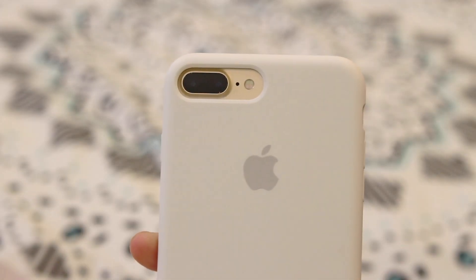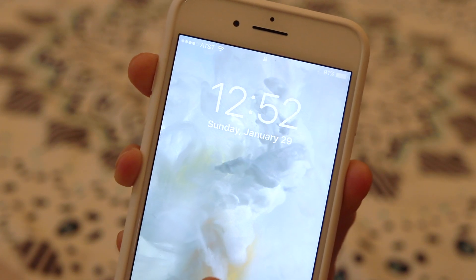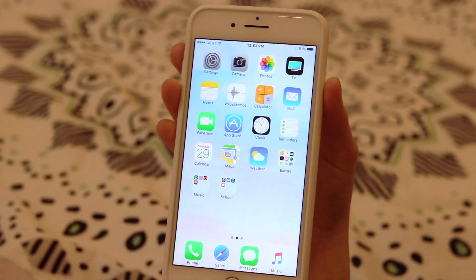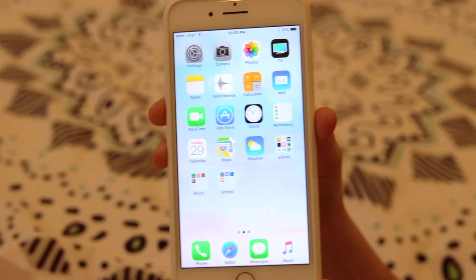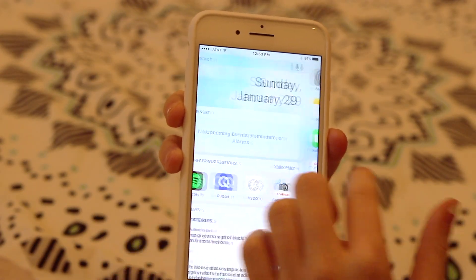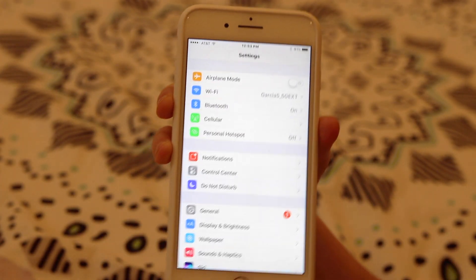Hey guys, what is up, it is me Paloma. Today I'm basically showing you guys a video of what is on my iPhone. I have the iPhone 7 Plus and I recently just got it because my old phone was just very glitchy, so I'm glad I recently got this new phone.